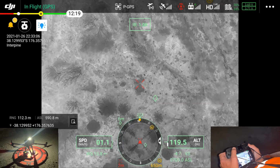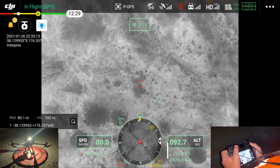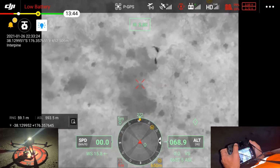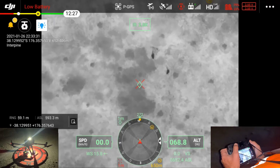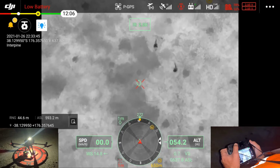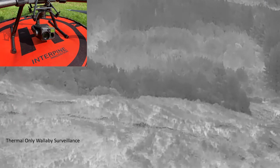Traditionally over the last six months or so we've been doing wallaby surveys with thermal alone on the drone. You can see here a couple of wallabies within a young pine plantation. Their movement and shape are quite distinct, making them relatively easy to differentiate. One of the challenges has been doing this efficiently, so we wanted to look at whether we could incorporate night vision with an IR illuminator at reasonable range to provide final species confirmation.